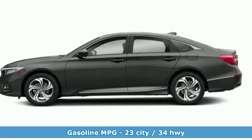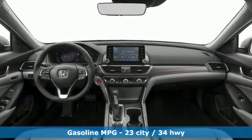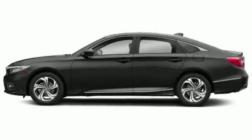Bluetooth wireless audio streaming, power heated mirrors, front heated leather bucket seats, smart vent seat-mounted airbag, Apple CarPlay, Android Auto.